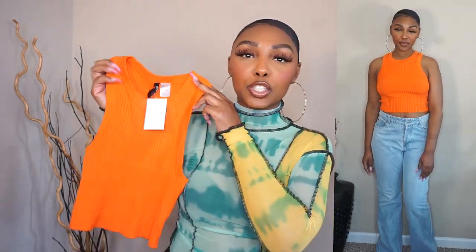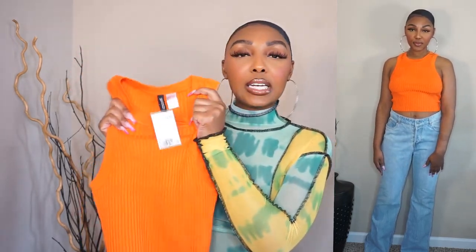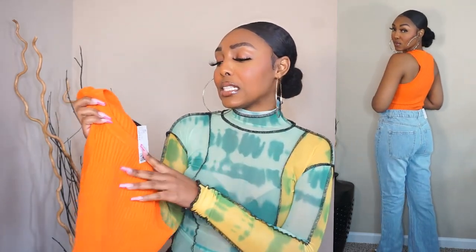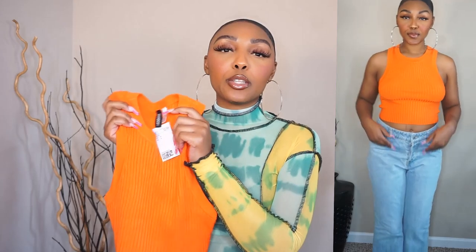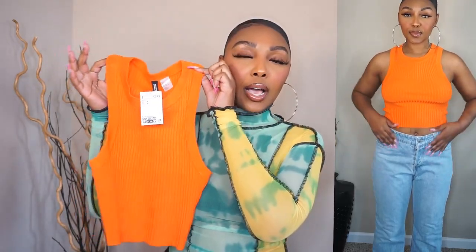Next we have H&M. I really be sleeping on H&M — I only go there here and there. The first thing I got from H&M was this cute orange cropped tank top. It's like a knitwear, very nice material and very stretchy. I got it in a size small just because it is stretchy — I've noticed that H&M knitwear stretches out, so you need to downsize. I got another green knitwear top in a medium, which is my normal size, and it's already stretched out. So yeah, downsize to a small. This was only $12.99 and it's just such a pretty orange color.